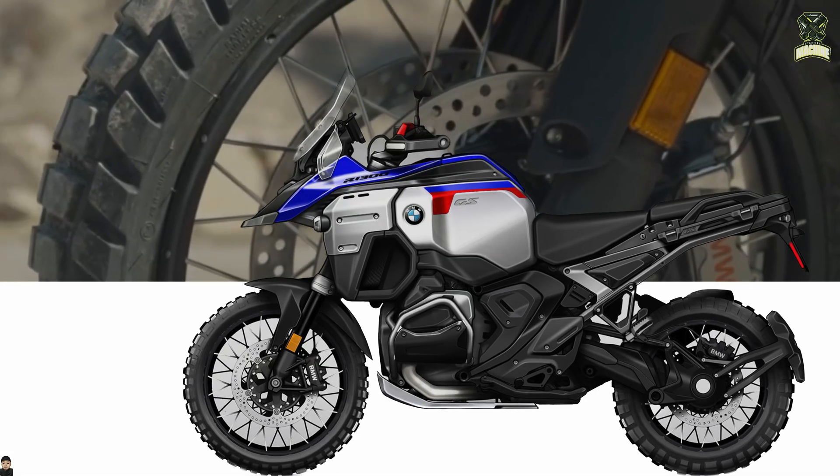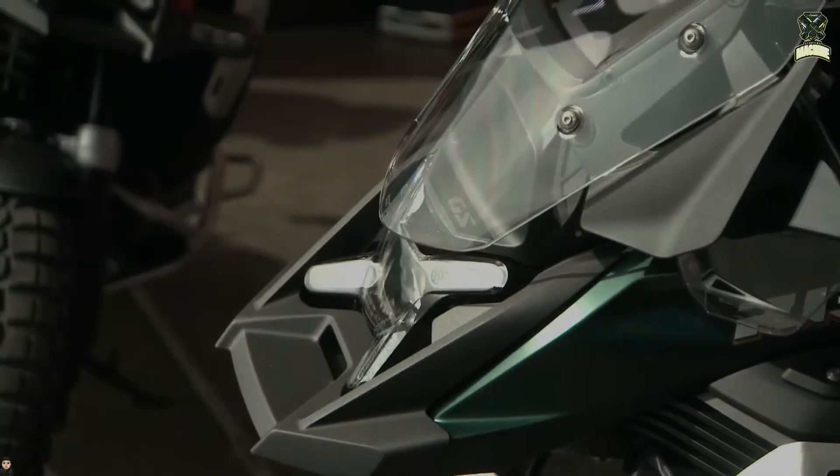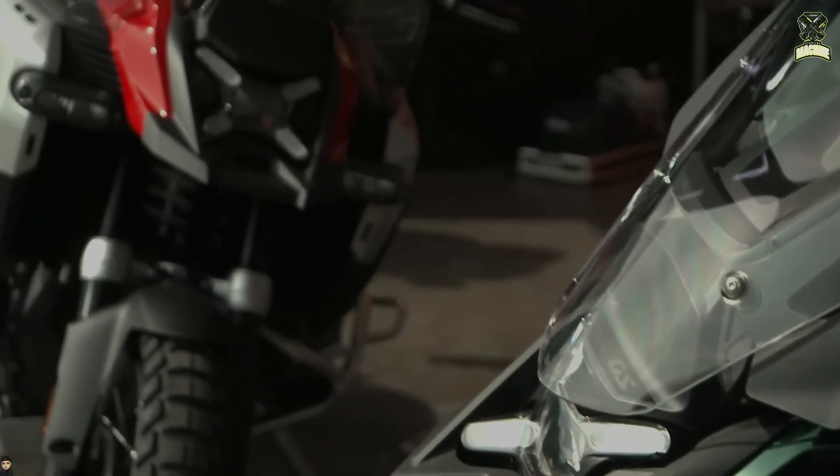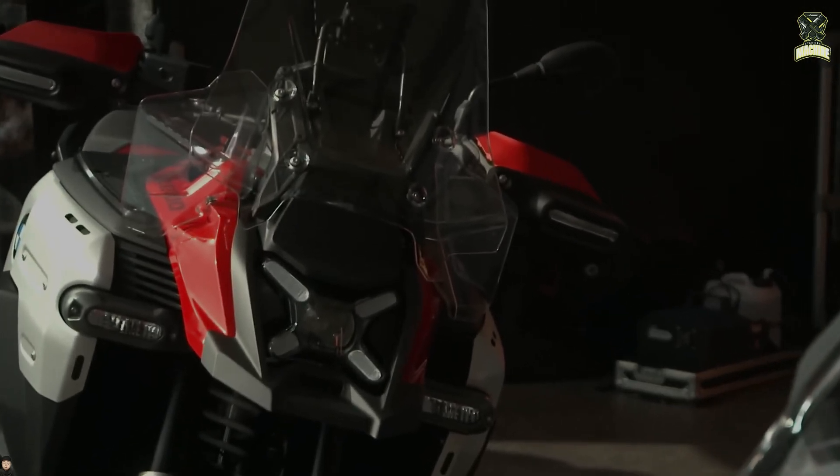Apart from being wider, the new GSA is also taller with 20 millimetres more front and rear suspension travel to suit its role as an adventurer and expeditioner. As a result, spring travel is now 210 millimetres at the front and 220 millimetres at the rear.